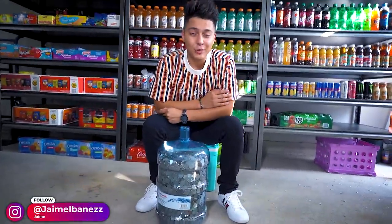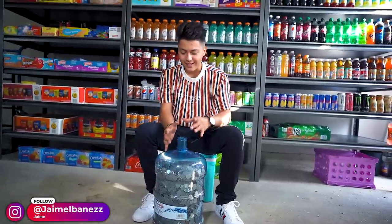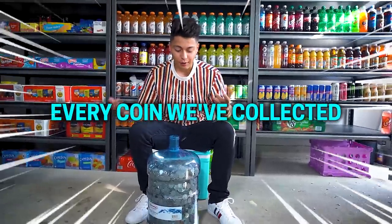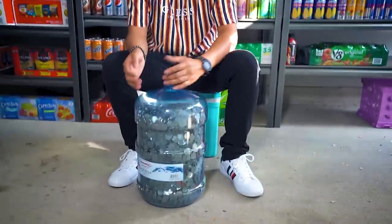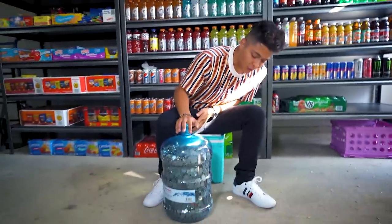What's up everyone, welcome back to a brand new video, hope everyone's having an amazing day. Right here I have a five-gallon bucket full of coins — quarters, dimes, nickels, and a few pennies. This is pretty much every single coin we've collected from our vending machines for the last year. Maybe every now and then we used a few coins, but pretty much it's all the coins collected from every single machine.